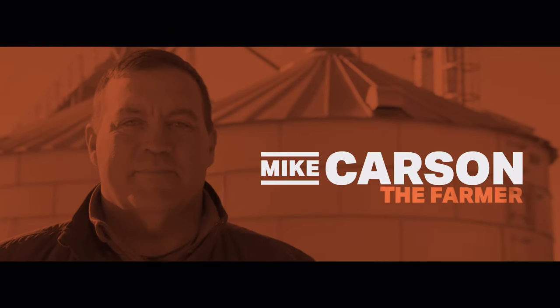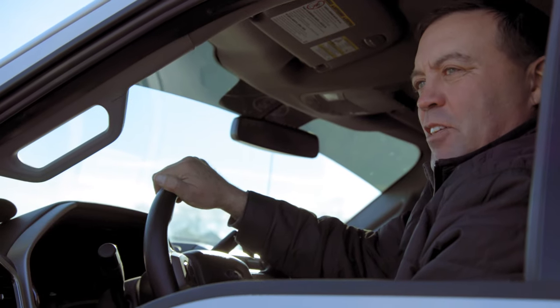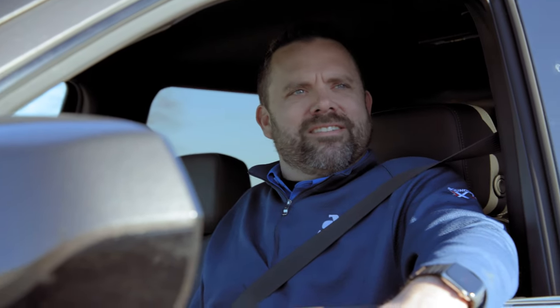I must be in the right spot — I'm Clint Jaffer with Asgrow. I was told that I could stop and have a conversation with you about seed treatment and just some of your management practices on your farm.